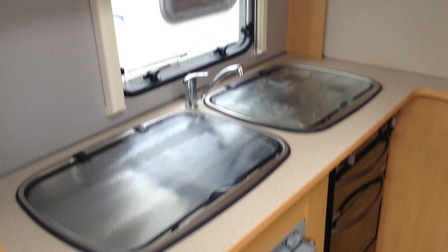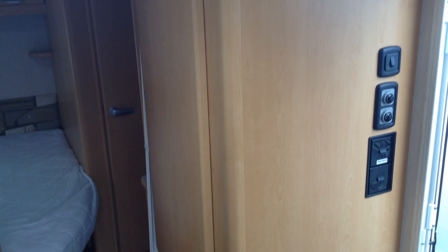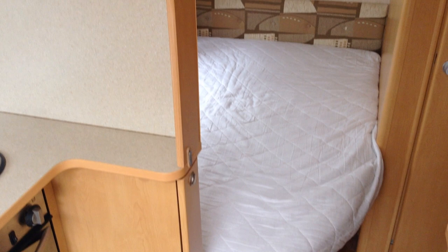You've got the fixed bed on the left hand side and the washroom on the right hand side. The controls are just coming into view — heating is via the traditional fire. There's wooden effect flooring throughout. The fixed bed is nice and comfortable and it lifts up to access a massive storage space underneath.